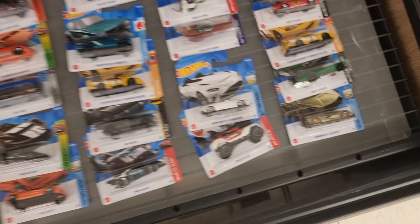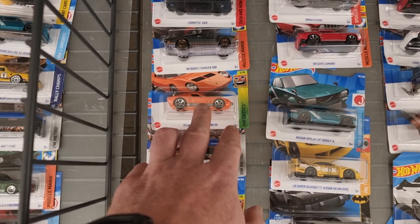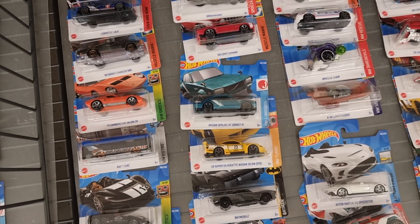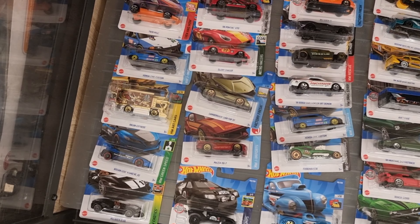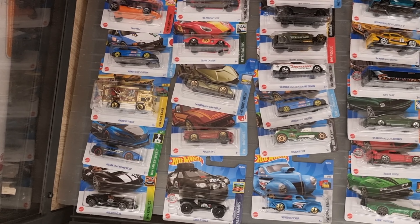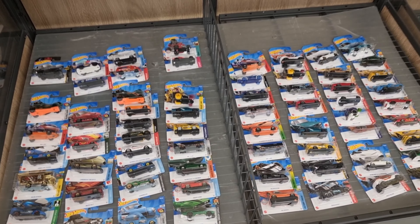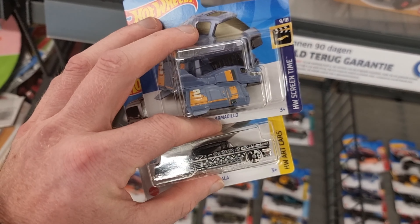Okay so here it is — doesn't look like a complete case to me, but you can see a regular treasure hunt right here. Yes, it is! So I'm going to take that one. I'm going to take another armadillo — kind of like that one. Do I see another Crew Cab casting? Lambo — already got that one.